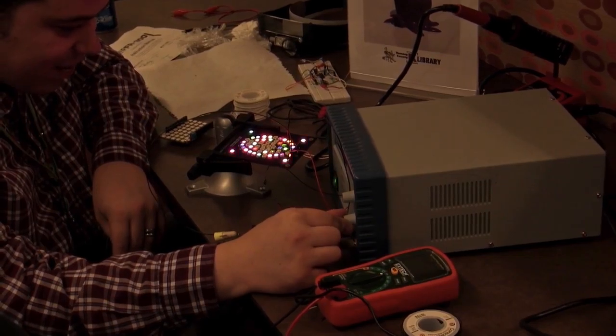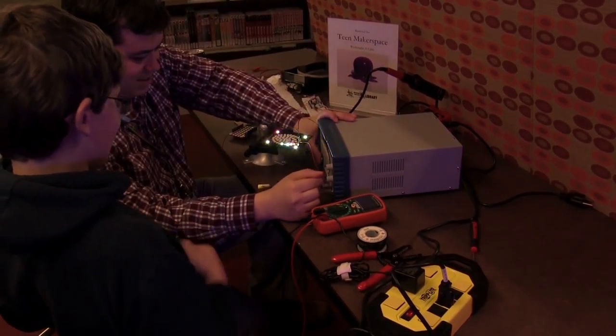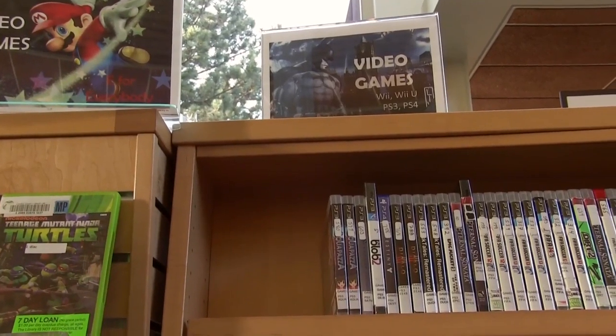We have our volunteer 3M engineer who comes in on a weekly basis and teaches the kids circuitry — how to make an LED light light up, or how a battery works with a circuit board.